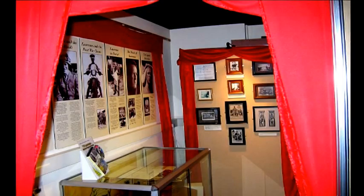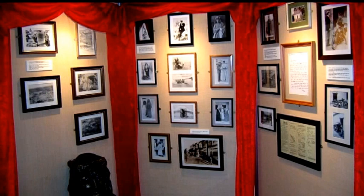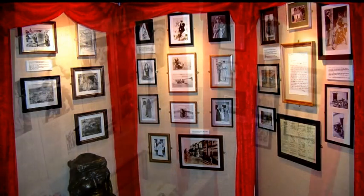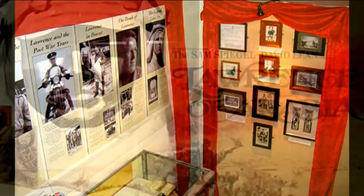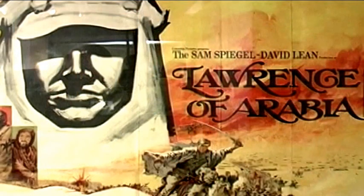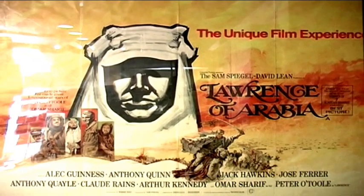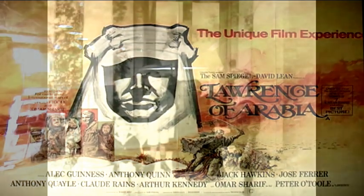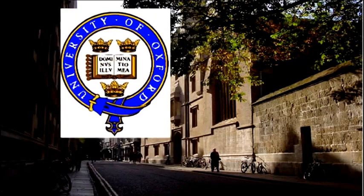Wareham Museum has this and many other pictures connected with T. E. Lawrence on display, together with a poster advertising David Lean's award-winning 1962 film Lawrence of Arabia. Lawrence was born in Wales in 1888 and moved to Oxford where he later studied at Oxford University and worked as an archaeologist in the Middle East.